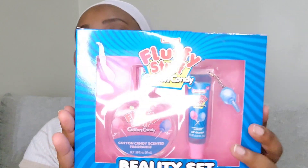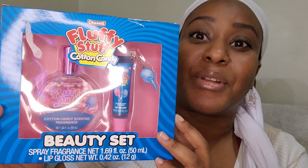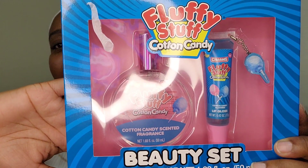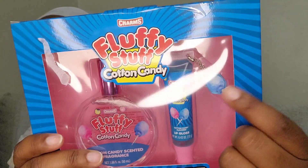The first one we are going to review is the Fluffy Stuff Cotton Candy. Out of the ones we saw, this is one we were really interested in — because who doesn't love cotton candy scents? It comes with a cotton candy scented fragrance and cotton candy lip gloss, and the lip gloss has a little keychain on it.